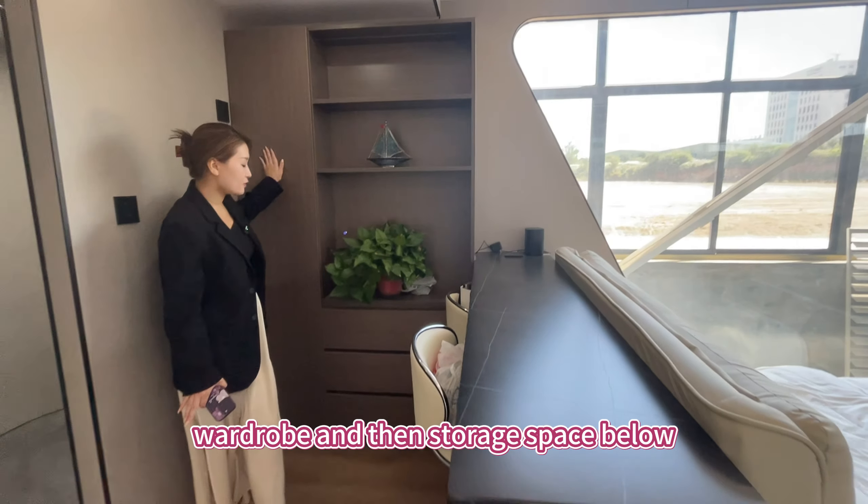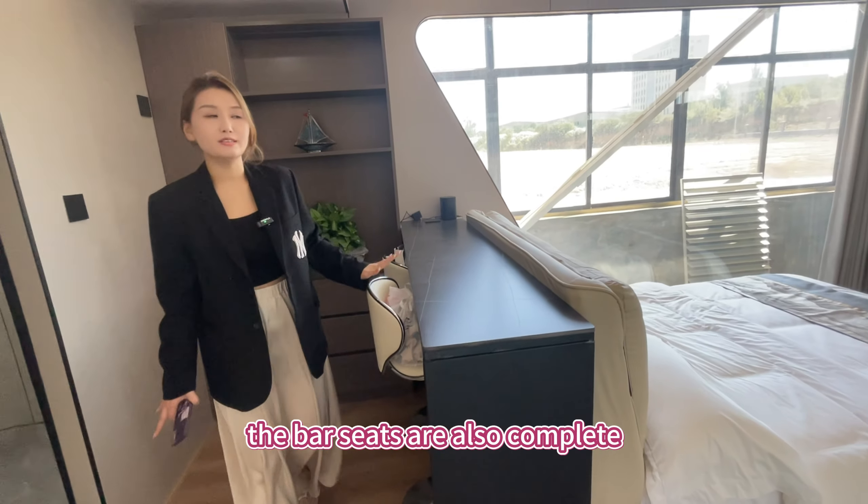Here is a cabinet, wardrobe, and storage space below. The bar seats are also complete.